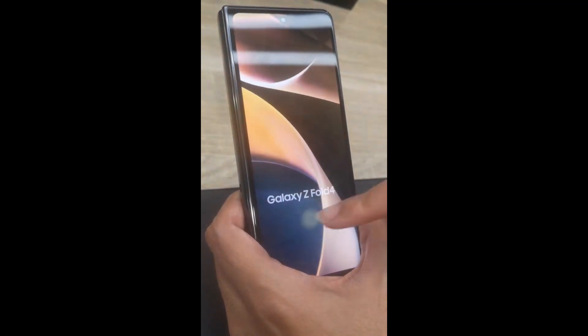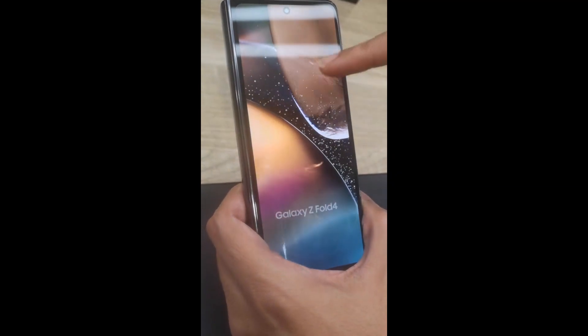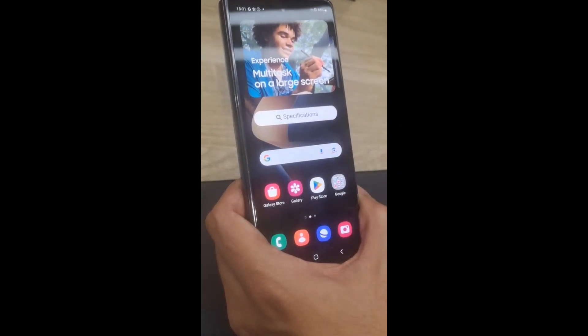What's up guys, today I want to talk about the Samsung Galaxy Z Fold 4, a groundbreaking smartphone that takes innovation to the next level. Packed with cutting-edge technology, this foldable device offers a unique and immersive user experience.